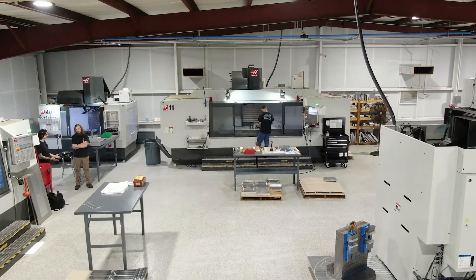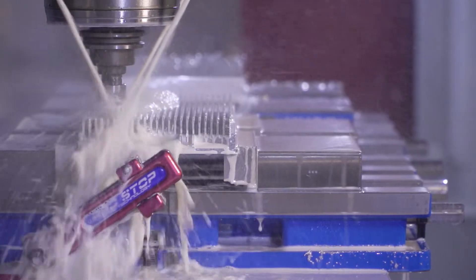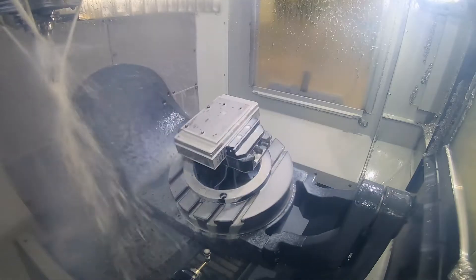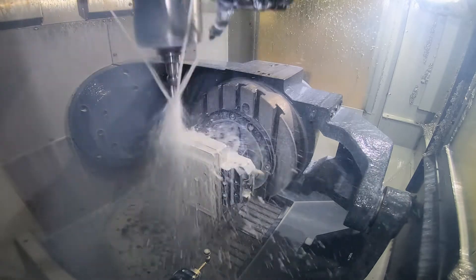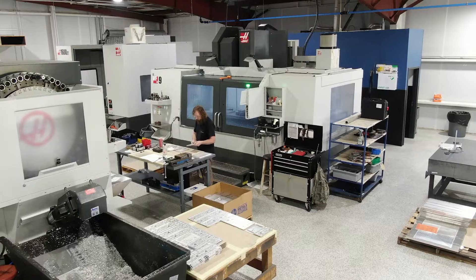After we started buying machinery, we felt it was time to get into advanced technology. We found that multiple setups running 3+2, or now simultaneous 5-axis machining, is the way to go for us. So we've advanced as a company through Haas.